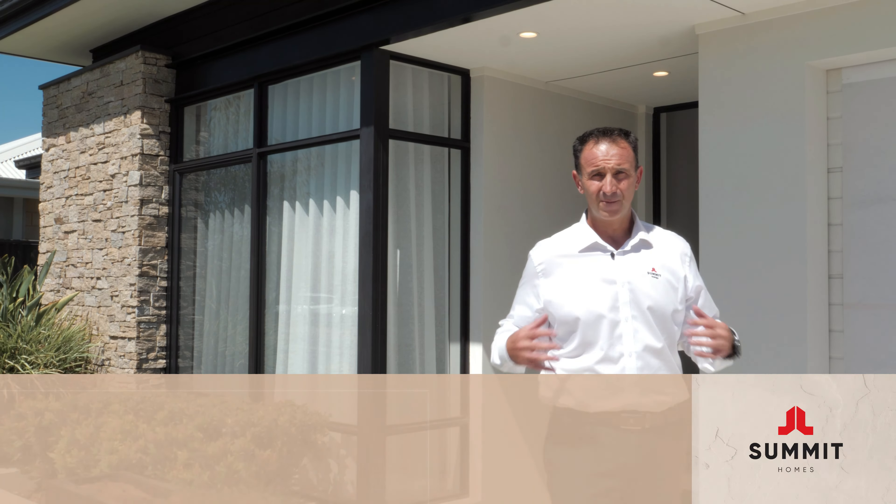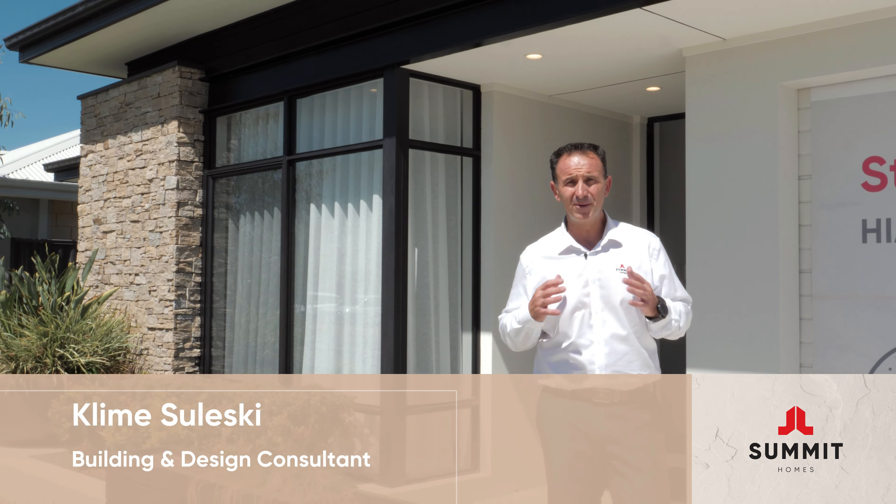We're outside this stunning Lazari display home out in Averley. My name is Clem Seleski, building and design consultant for Summit Homes. I've been in the building industry for over 18 years and I want to show you some of the key benefits of this home and how we can change it to suit your family needs.